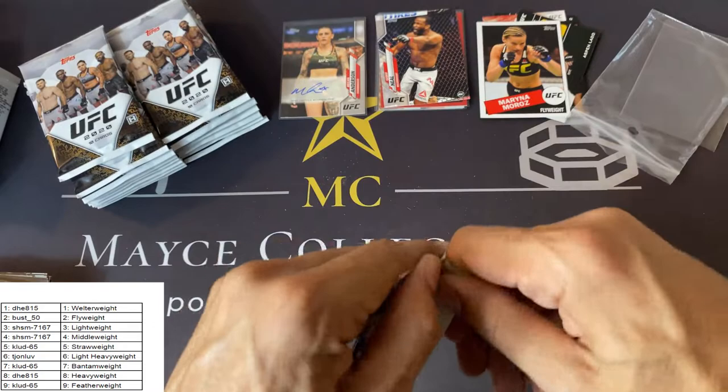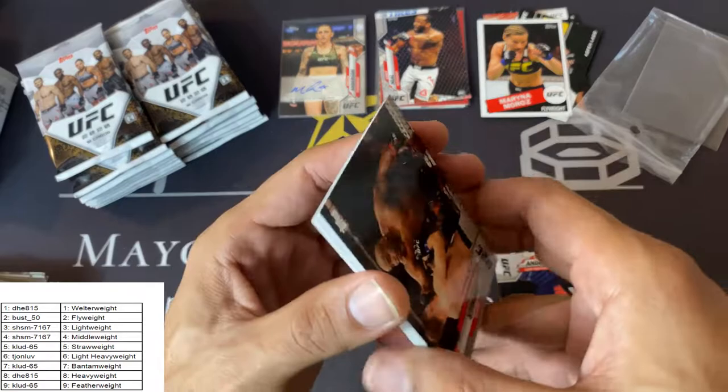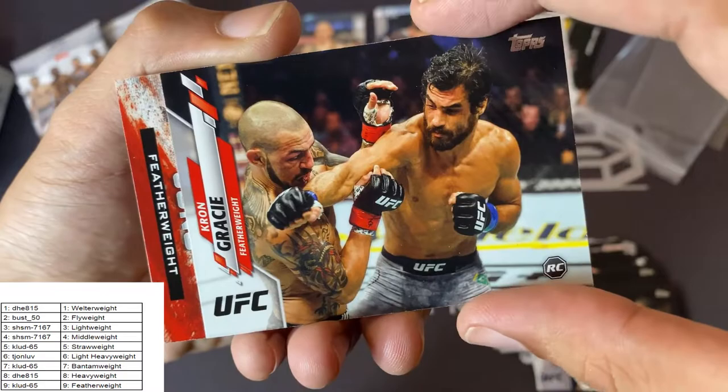Second rack. Doing good so far — got a nice Amanda Nunez numbered to eight, a couple killer rookies: Jeff Neal, Zhang Weili, and a Megan Anderson autograph. Megan Anderson is fighting Amanda Nunez soon, so that'll be awesome. Daniel Cormier, Paulo Costa — can't wait to see that fight with Israel Adesanya. Caitlin Vera, Kron Gracie rookie card — very nice hit. Korean Zombie, and a Bloodlines insert — not numbered, that's a base.